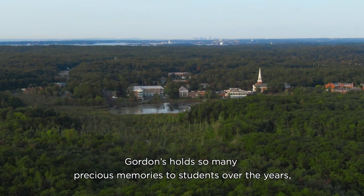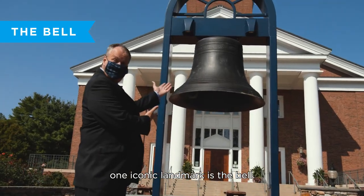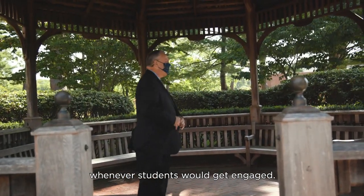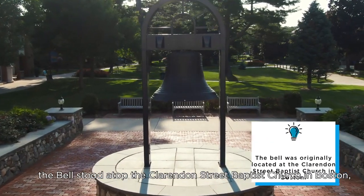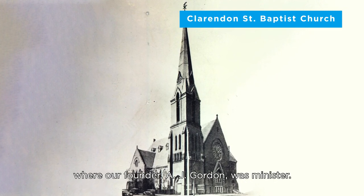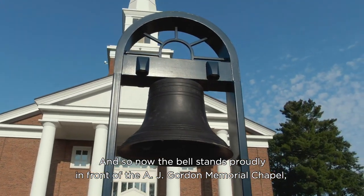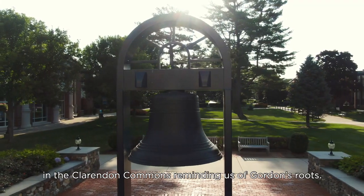Gordon holds so many precious memories to students over the years. One iconic landmark is the bell. Many of you remember the bell ringing in the gazebo whenever students would get engaged. What you may not know is that originally the bell stood atop the Clarendon Street Baptist Church in Boston, where our founder, A.J. Gordon, was minister. And so now the bell stands proudly in front of the A.J. Gordon Memorial Chapel in Clarendon Commons, reminding us of Gordon's roots.